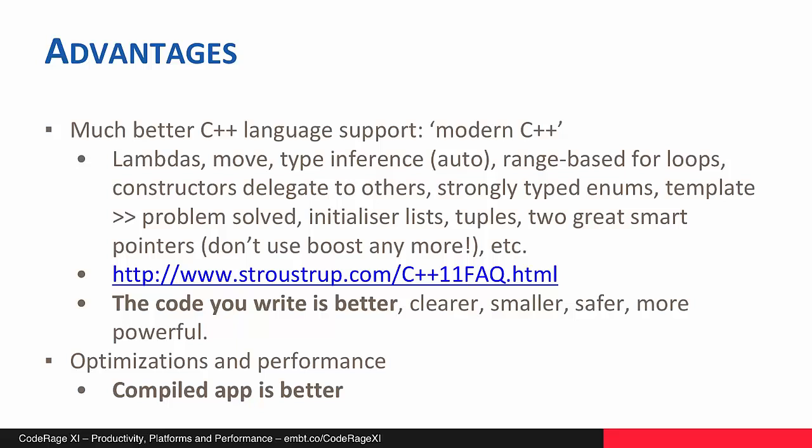Type inference is the auto keyword, where you can let the compiler decide what the type of a variable is for you. Range-based for loops are very neat. Constructors delegating to others is a feature you might not use very often, but when you want it, it's fantastic. Strongly typed enumerations — having more type safety in C++ is always a good thing. There's also a fix for a quirk: when you had a template inside a template, you would often end up with two right arrows next to each other that the compiler couldn't handle. You had to have 'right arrow space right arrow'. That problem is solved.